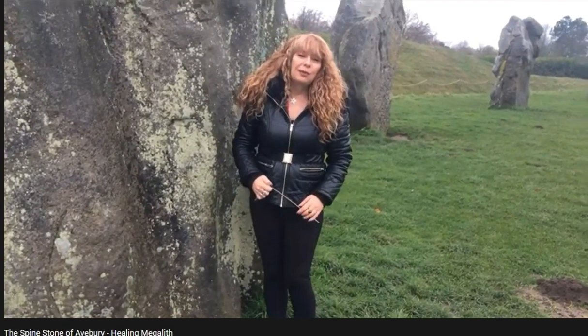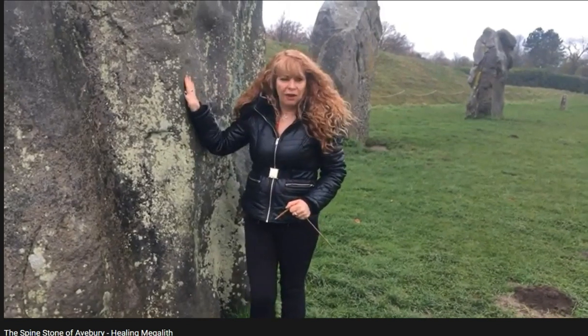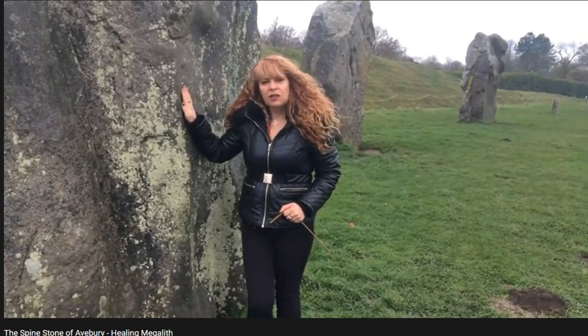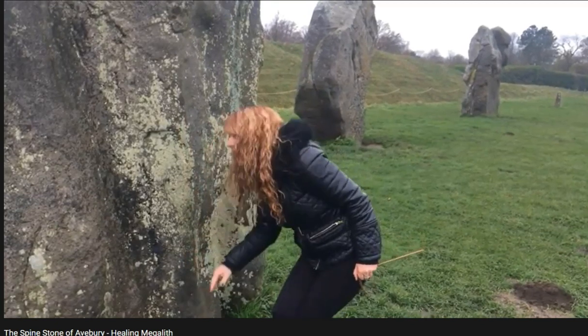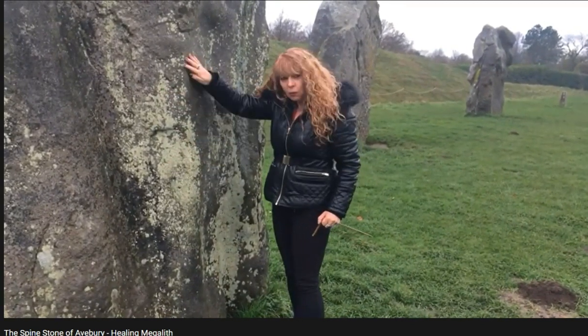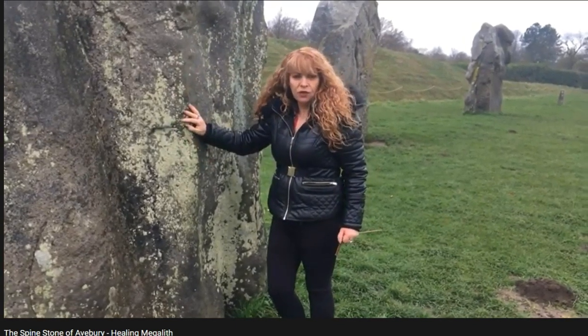It's lockdown number two, and I thought I'd come to Avebury and show you some of my favourite stones that I've been interacting with for decades. This is the spine stone — it's a little bit grey and misty here, but it's got a really big ridge coming down it. I call it a spine stone; there's one at Stonehenge as well.